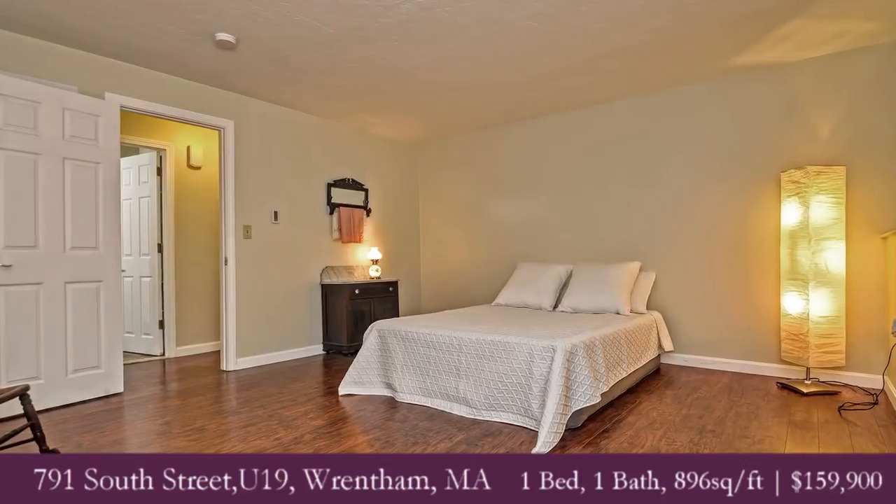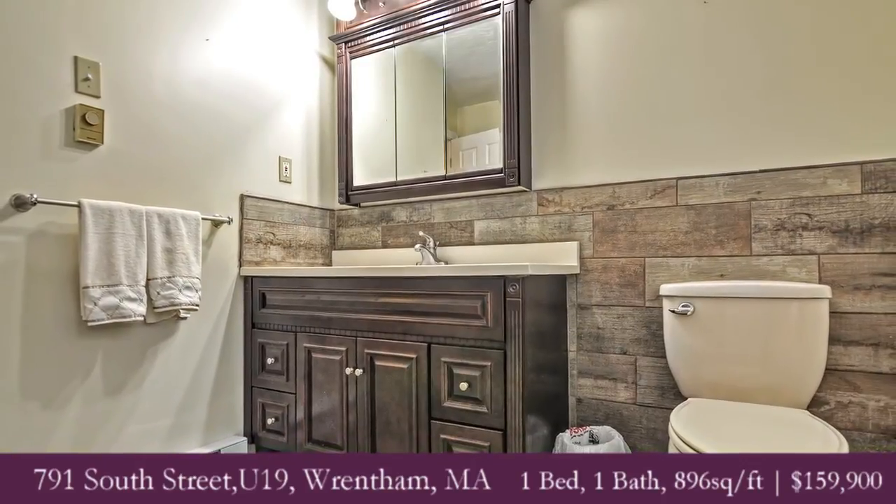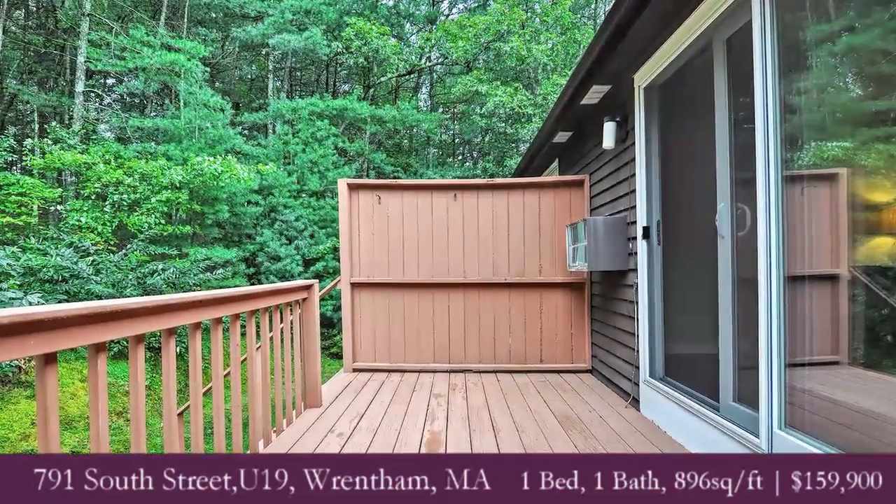Come check out the fall foliage and the serenity that is this complex. $159,900 — the value can't be beat, the upgrades haven't been overlooked, the location is as convenient as you can get. 791 South Street, Unit 19. Come check it out.